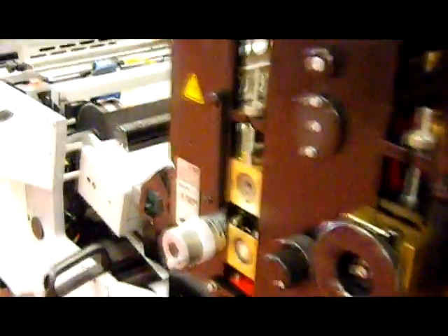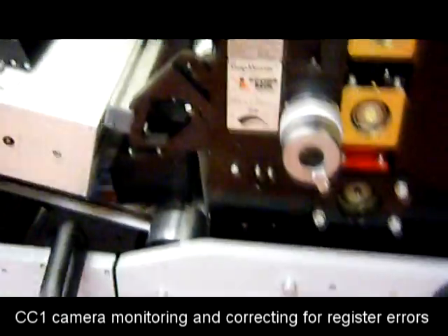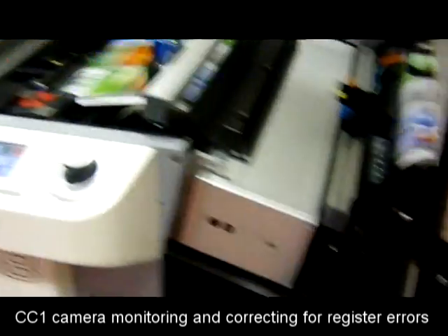The system will continue to monitor the register marks and send out corrections as needed to the plate cylinders, regardless of press speed. Here we can see the register control camera strobing on the marks, measuring, and then sending out corrections.